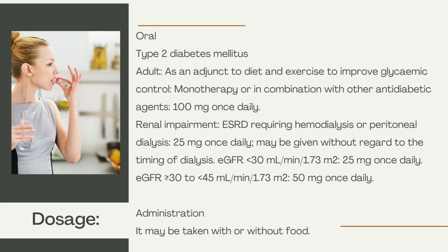For eGFR less than 30 ml/min/1.73 m²: 25 mg once daily. For eGFR greater than or equal to 30 to less than 45 ml/min/1.73 m²: 50 mg once daily.